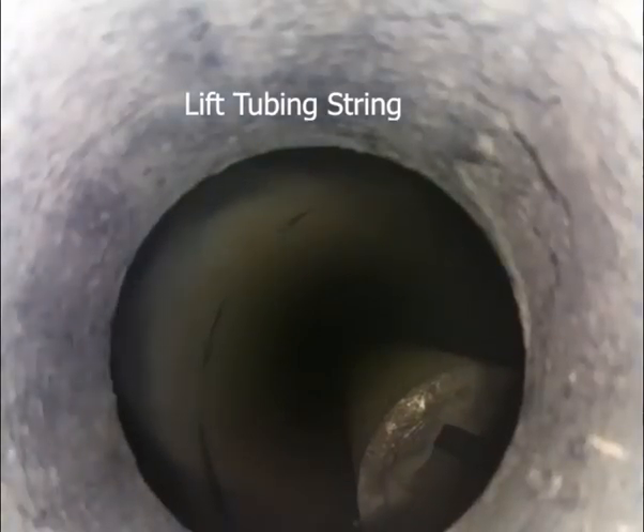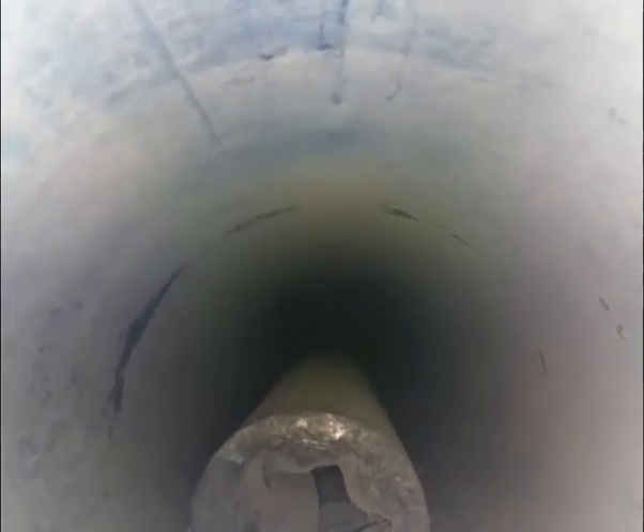Downhole video and intervention was mobilised on short notice to investigate an issue in a heavy oil wellbore. Multiple fishing attempts were made prior to DHVI arriving at location to remove parted and stuck tubing.